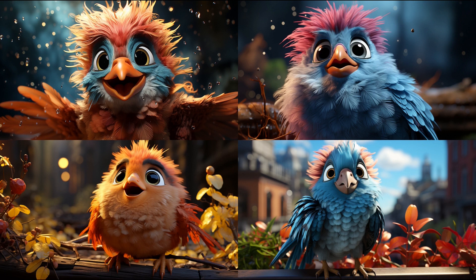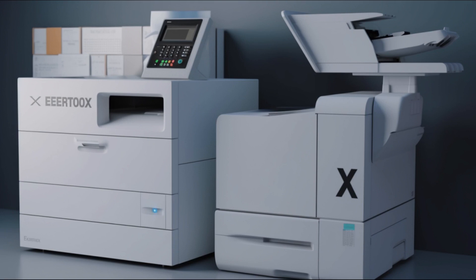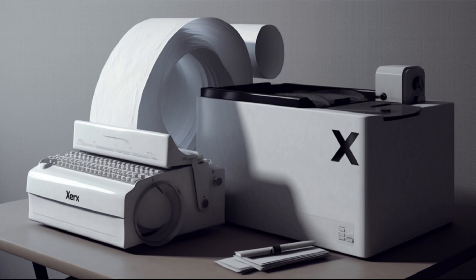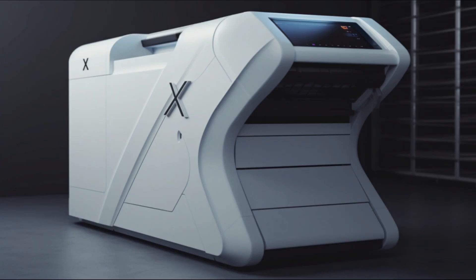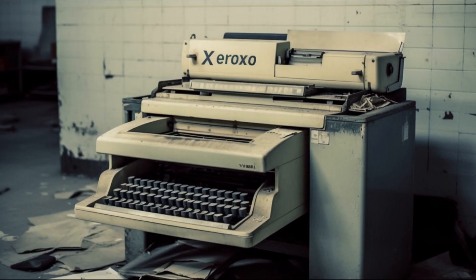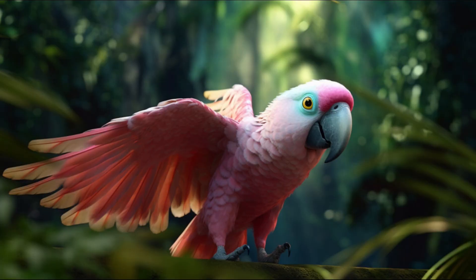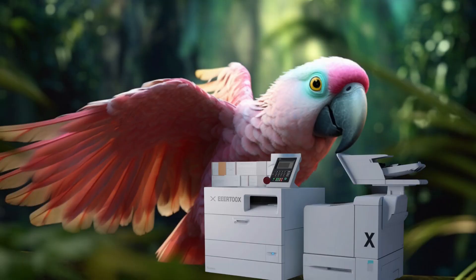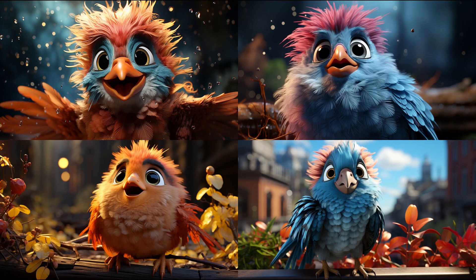Now, let's explore the world of the Xerox machine. Repeat after me: Xerox. The students repeated: Xerox, imagining the whirring of the machine as it created copies. Fascinating. Xerox machines duplicate information with precision, much like the letter X stands at the crossroads of knowledge. Imagine using a Xerox machine — pretend to use one. Bella demonstrated the action with her wings and encouraged the students to join in.